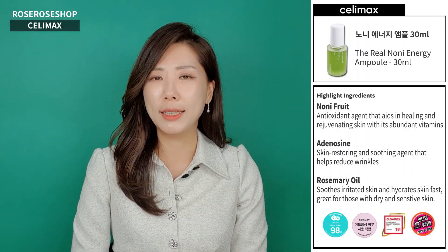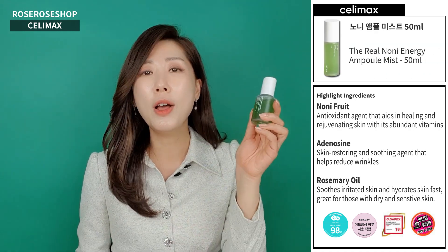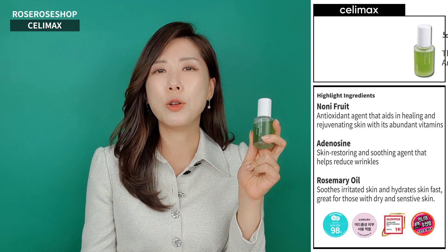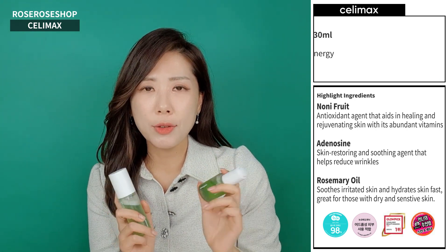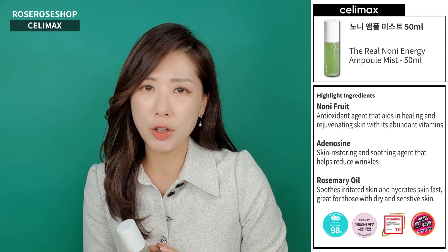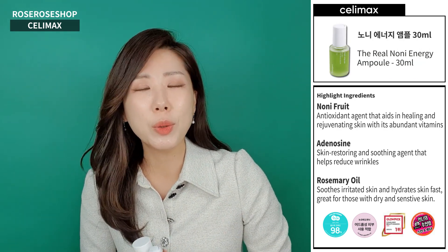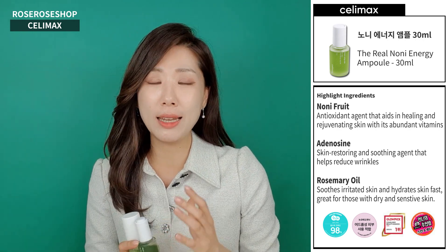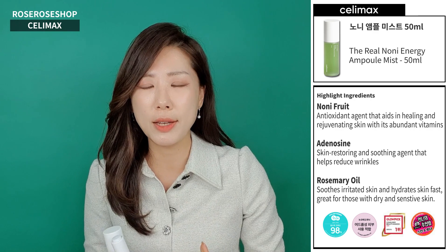Hi guys, this is Jihyun from Rose Rose Shop. Today we're going to go over Sally Max's two very best sellers, which is the Real Noni Energy Ampule and the Real Noni Energy Ampule Mist. Noni fruit is derived from Southeast Asian countries, rich in vitamin C, and it's known to have high levels of anti-inflammatory and antioxidant health benefits.